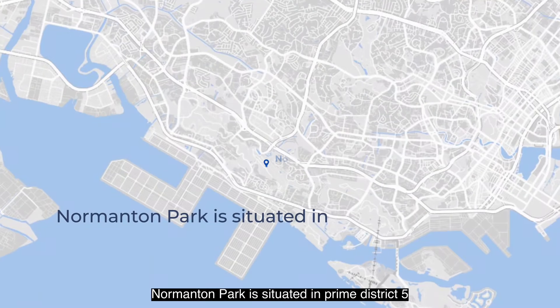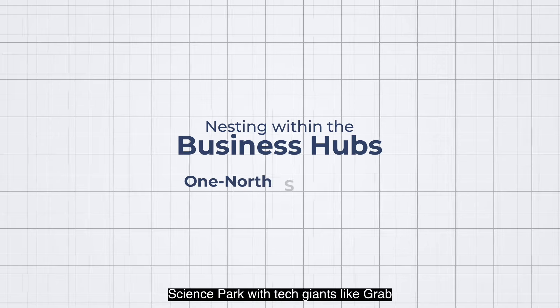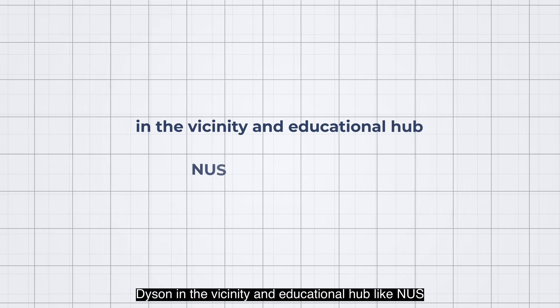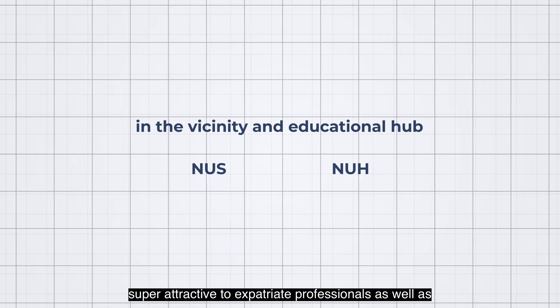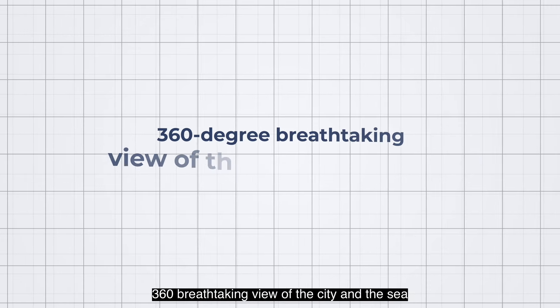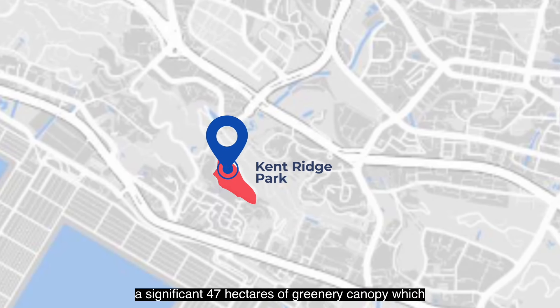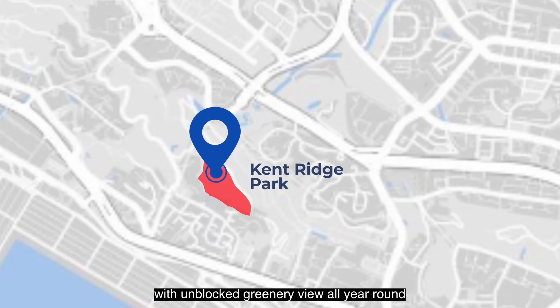Normandum Park is situated in prime District 5. It is a defining landmark — the expressway exit is named after it — nestled within a business hub like One-North and Science Park, with tech giants like Grab, Shopee, and Dyson in the vicinity, and education hubs like NUS and NUH, making Normandum Park super attractive to expatriates, professionals, and homeowners in the resale market. The development offers a 360-degree breathtaking view of the city and the sea. It is right at the doorstep of Kenridge Park, a significant 47 acres of greenery canopy, providing unblocked greenery views all year round.